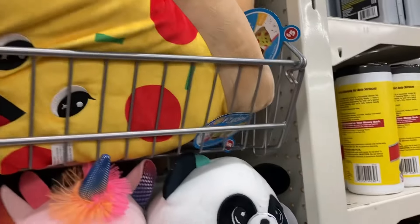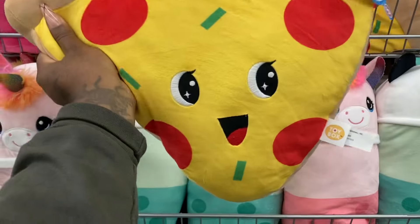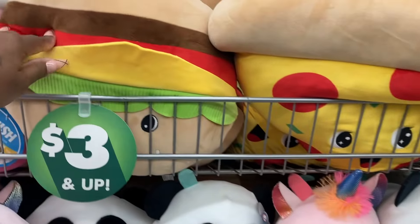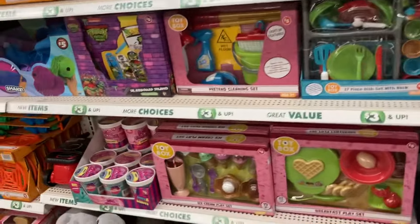This one is so cute. Pizza! I should get the burger one for Mason and put it on his bed, because my baby loves hamburgers.